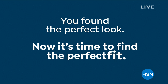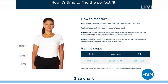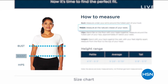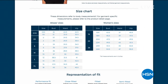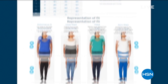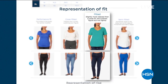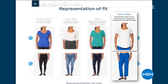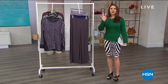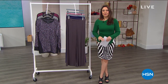Before moving on, if you go to hsn.com or use the app, go into the search bar and type 'fit guide.' It's a tool where you can enter your measurements and it'll help you find your sizing. HSN wants you to get items home that are right for you. It'll also explain what 'fitted,' 'loose,' and 'semi-fitted' mean in clothing descriptions so you can make an educated, correct purchase.